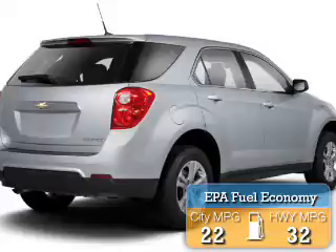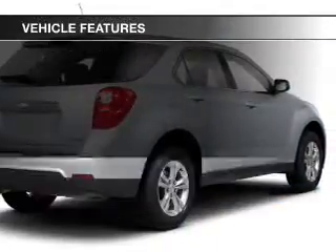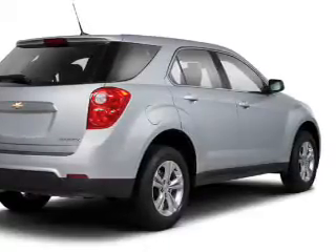Saves you money by requiring fewer trips to the gas station. The features include Bluetooth connectivity, a satellite radio, steering wheel controls, alloy rims, and a spoiler.